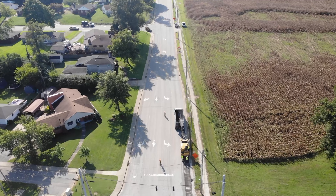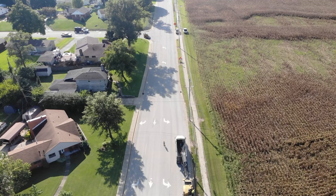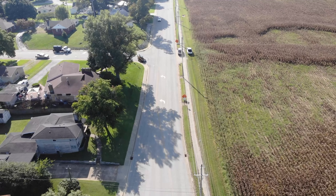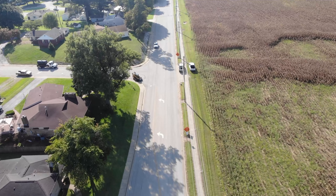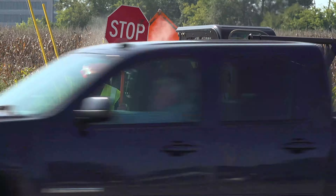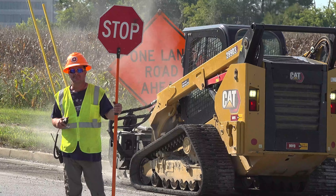Good afternoon, everyone. Jordan Rowe at Davis County Fiscal Court. You're looking at an aerial view of Daniels Lane on the east side of Owensboro. The contractor for Davis County Public Works has been milling on Daniels Lane today in preparation for paving work in the near future.